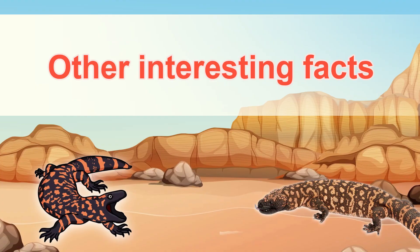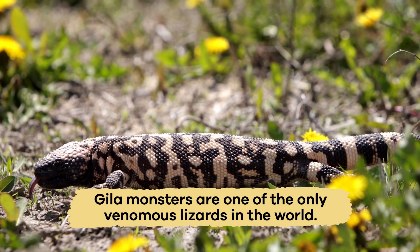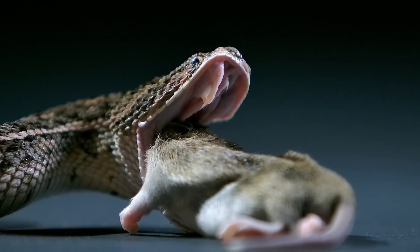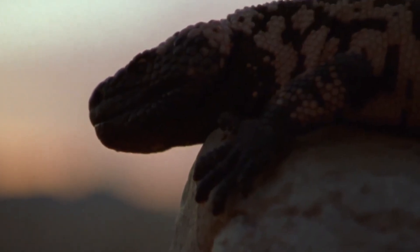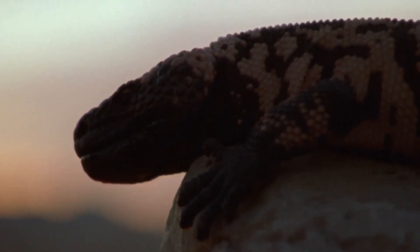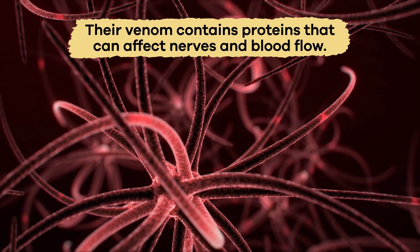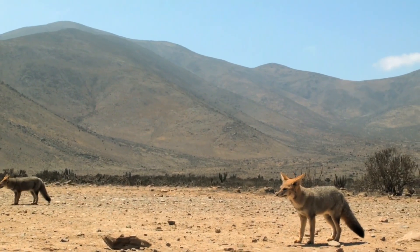One unique fact about Gila Monsters is that they are one of the only venomous lizards in the world. While many animals use venom to kill prey, Gila Monsters mostly use it for defense. Their venom contains proteins that affect nerves and blood flow, making predators think twice before attacking.